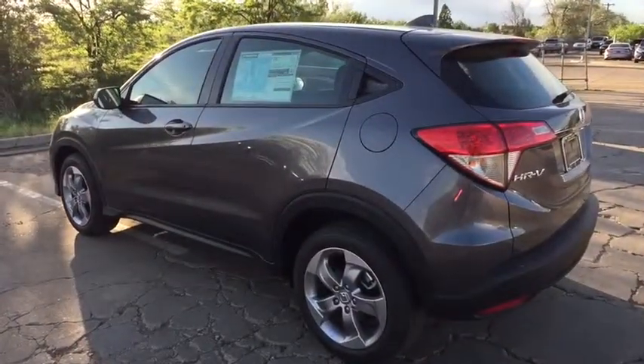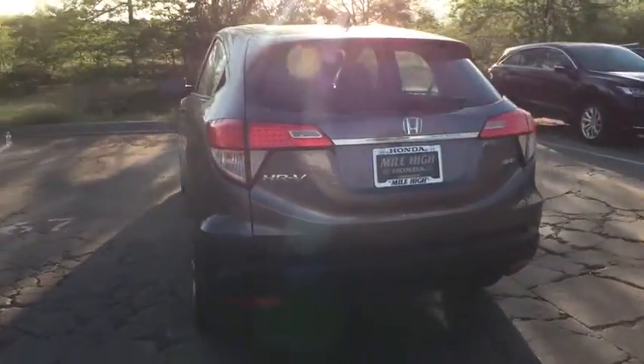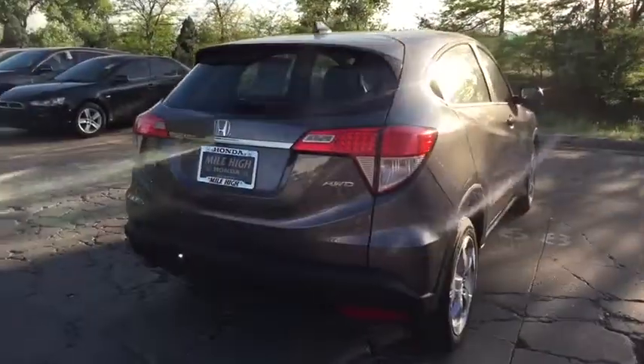Here are some of this vehicle's great options: stability control, traction control, anti-lock braking system, all-wheel drive, keyless entry, backup camera, steering wheel audio controls, dual airbags.